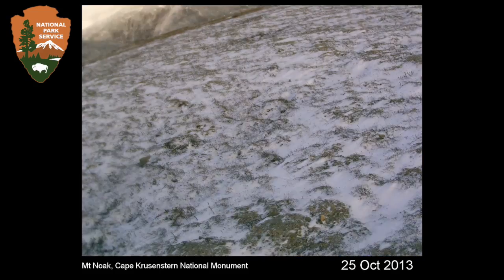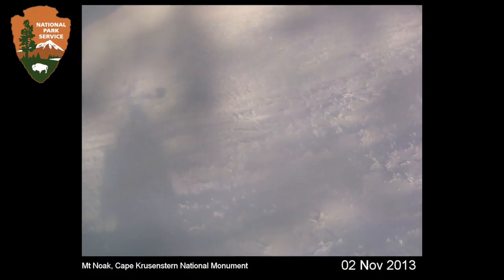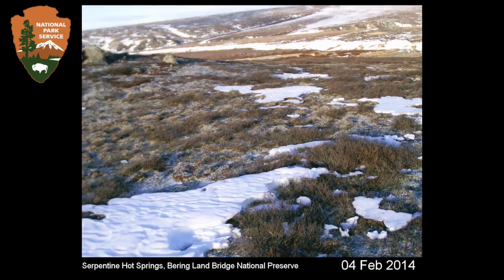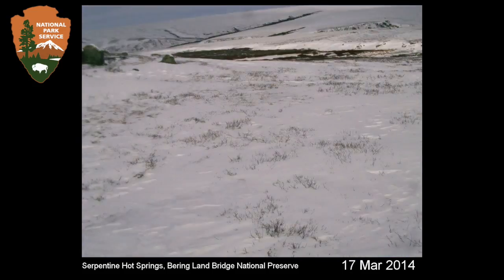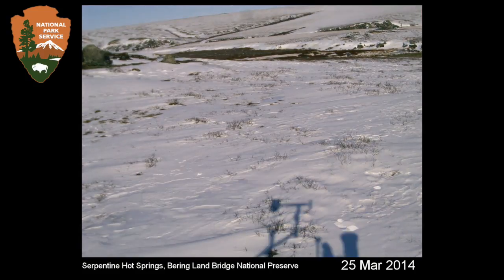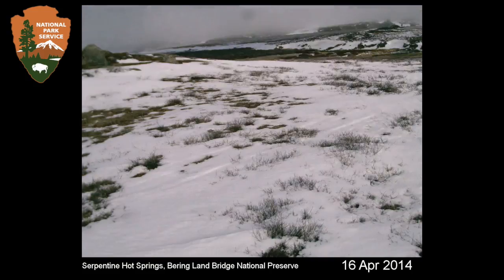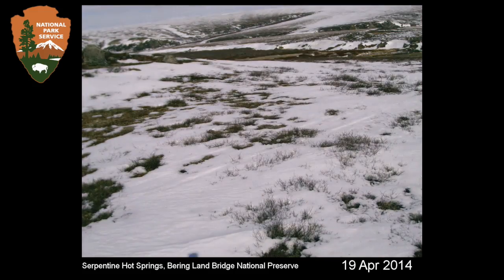But one of our stations at Serpentine Hot Springs had patchy snow all winter long, basically until the first of March when a continuous snow cover finally formed. Then it was a more normal winter from March through April when it melted in. The spring was a little early, but it was interesting that we caught on film what we think is probably a highly unusual event — in our very first year.